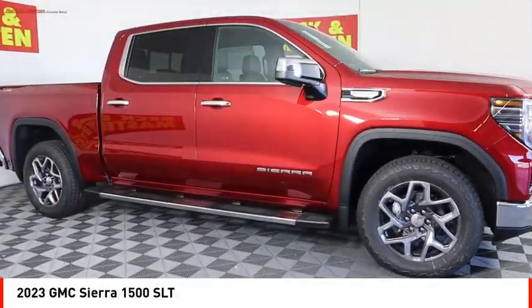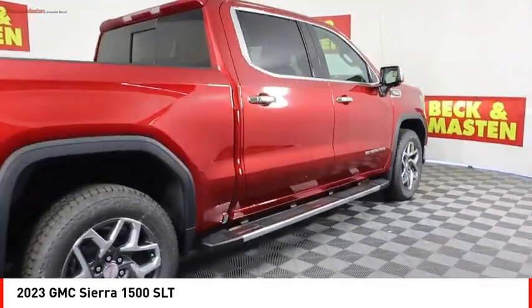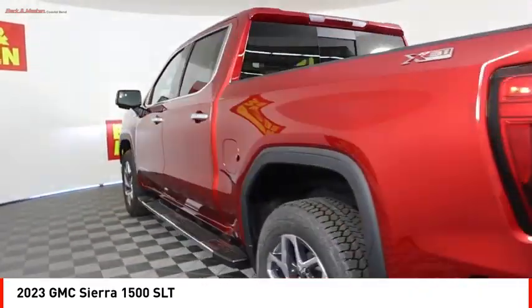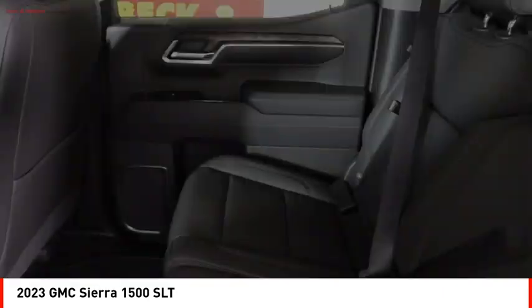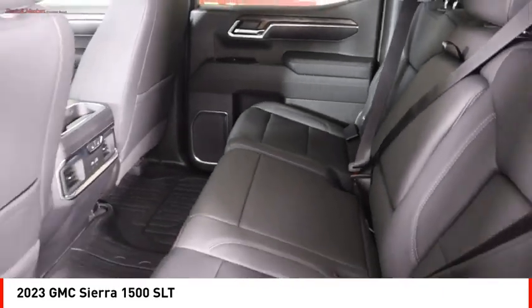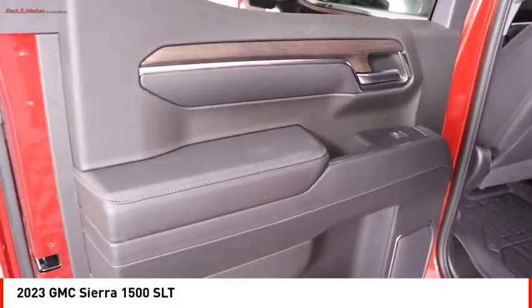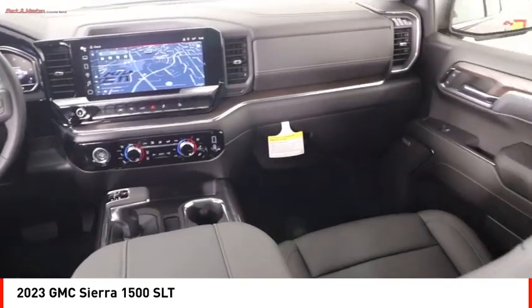Looking for the right vehicle? Check out the 2023 Sierra 1500. The GMC Sierra is a full-size pickup with all the functionality you could expect. With multiple trim levels, the GMC Sierra provides a wide range of features for you to enjoy. Power and advanced technology can both be found in this fantastic truck. Here are some of this vehicle's great options.